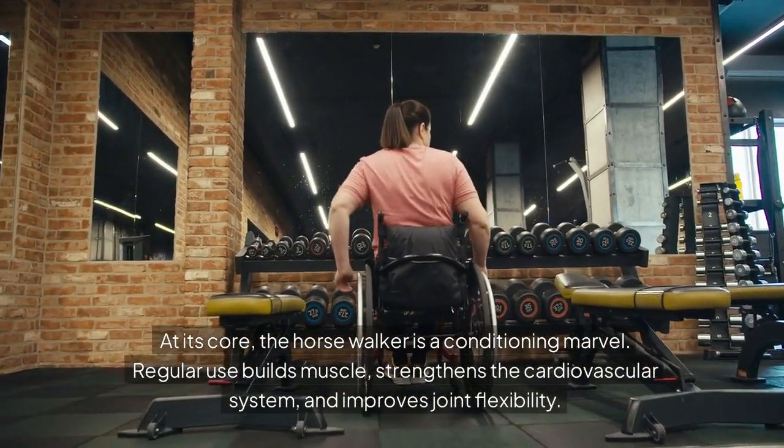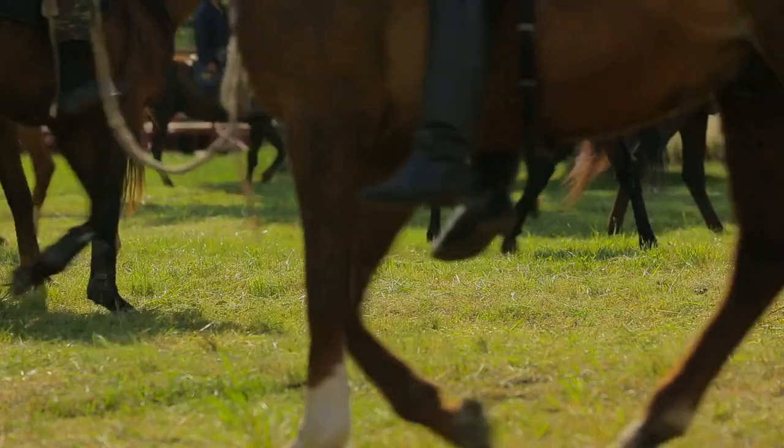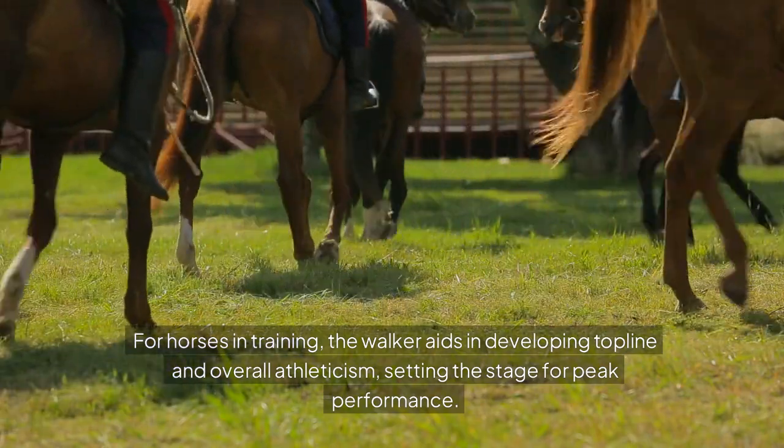Regular use builds muscle, strengthens the cardiovascular system, and improves joint flexibility. For horses in training, the walker aids in developing top-line and overall athleticism, setting the stage for peak performance.